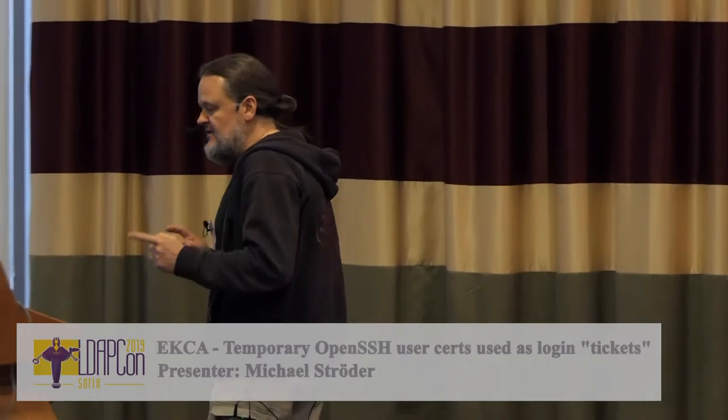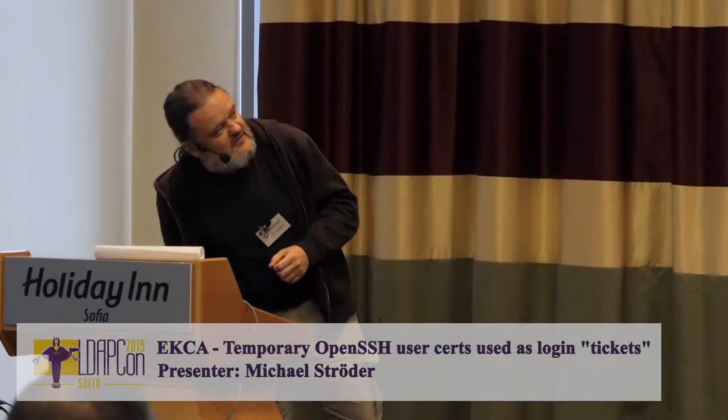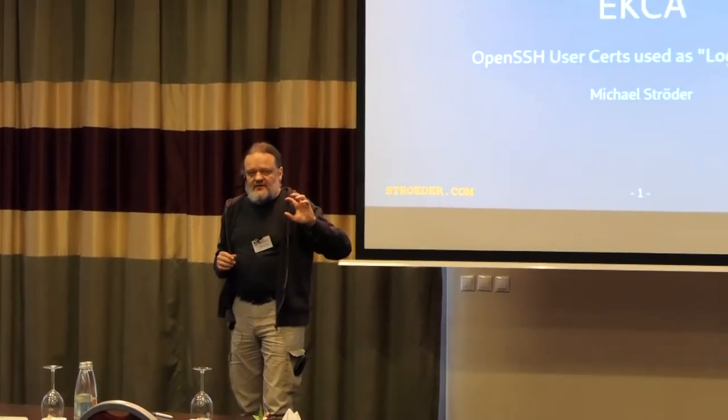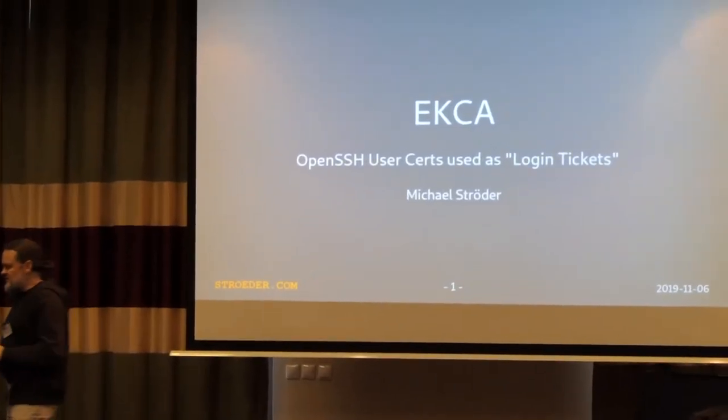I'm giving a short presentation on another building block for Paranoid Datacenter Identity Access Management. This is not really rocket science — it's about using OpenSSH user certificates, but short-term certificates, as a kind of login tickets.